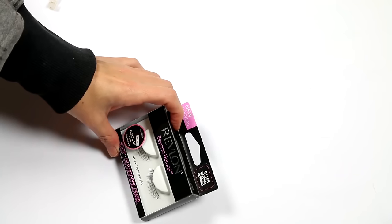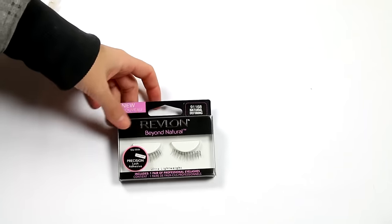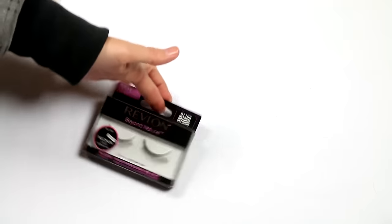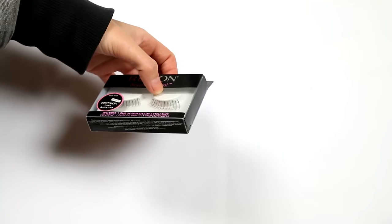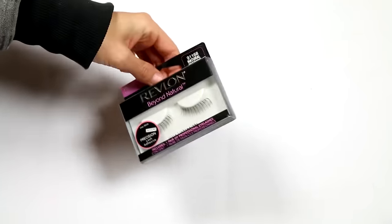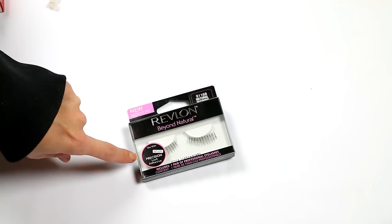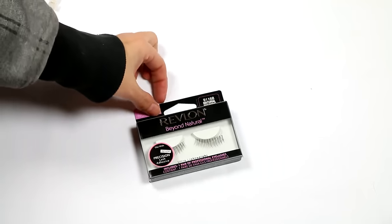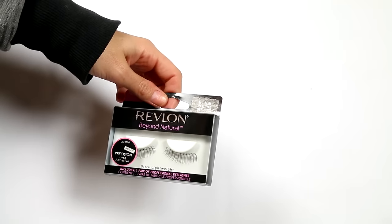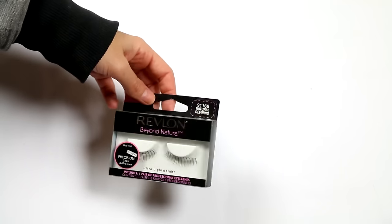These are Revlon Beyond Natural lashes — they do not look beyond natural; they look a bit rough. I'm going to put them in my kit. They look a little plasticky to me so they might not even be suitable for use. I don't want to touch them until they're potentially going on a client. I'll put them in my kit and if I have a client they could work on, I'll make the judgment call then.